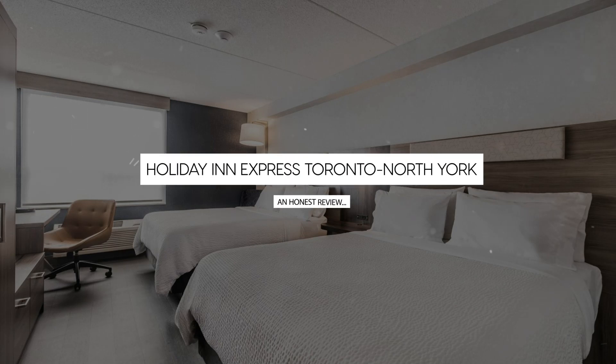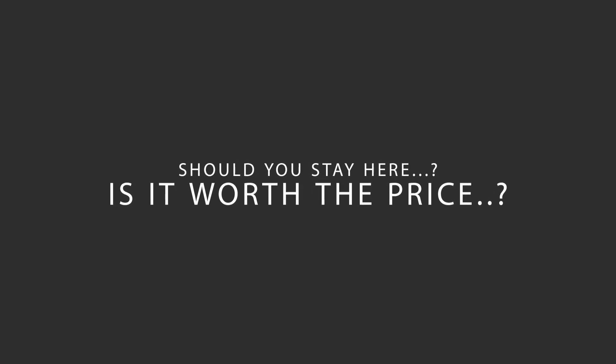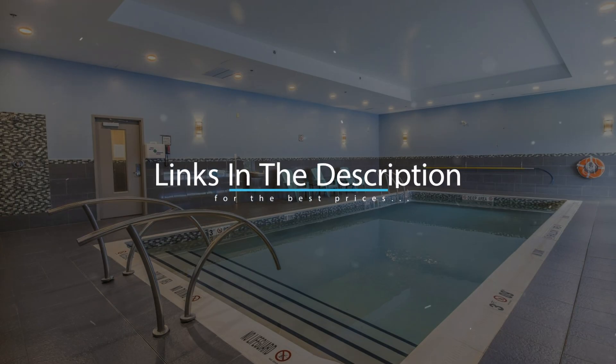Today, we're diving deep into a review of Holiday Inn Express Toronto, North York, located in Toronto, Ontario. Let's find out if this hotel lives up to its reputation, and if you should stay there. For booking a stay at the most ideal price, check out the link in the description.